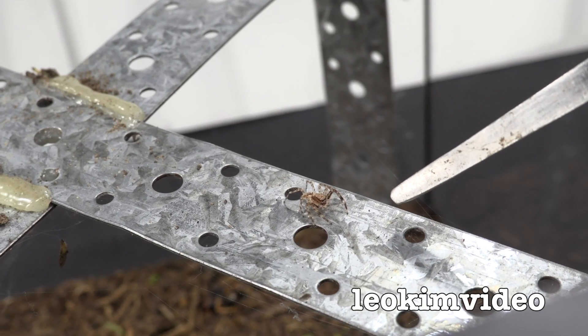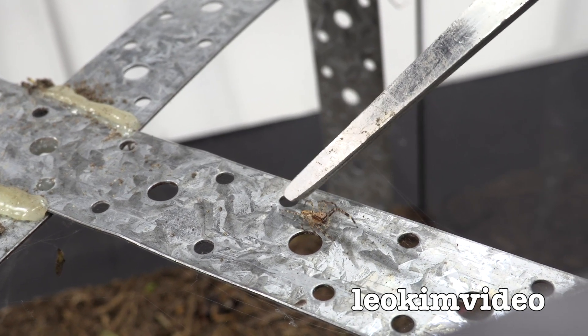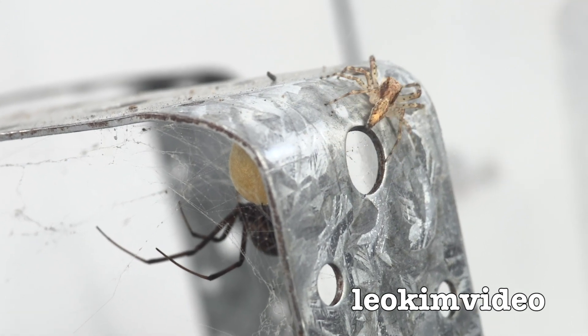Mind you, if you look carefully there, the jumping spider is still alive and kicking. Nice work, jumping spider.